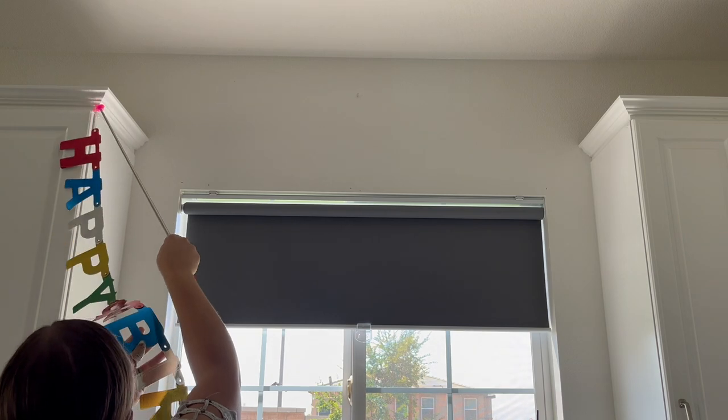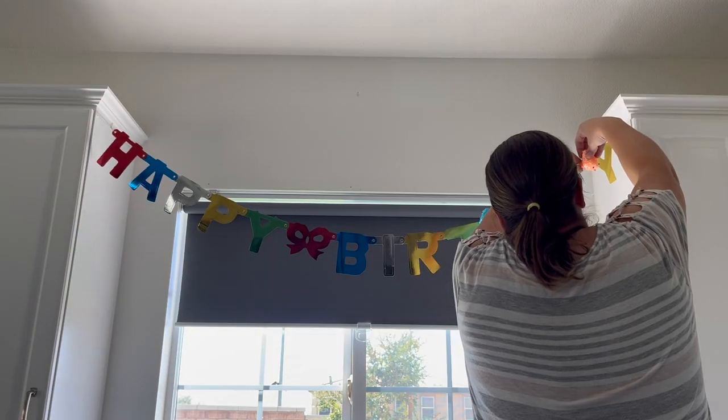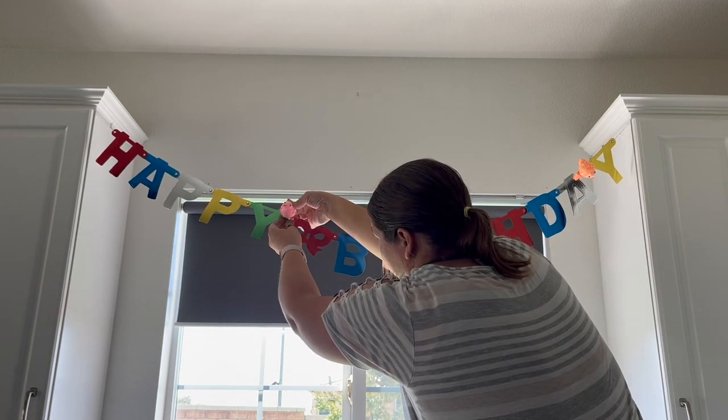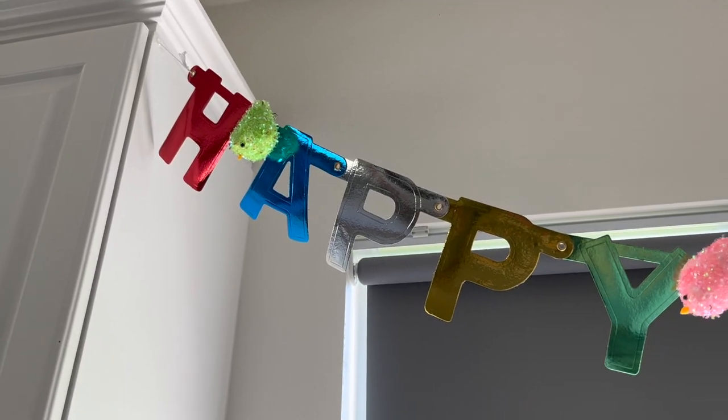Above my sink, I typically hang some type of birthday banner. This is one I always have on hand, and I just added some little clip-on birds that Aubrey had stashed away in her room, spacing them out evenly across the banner.